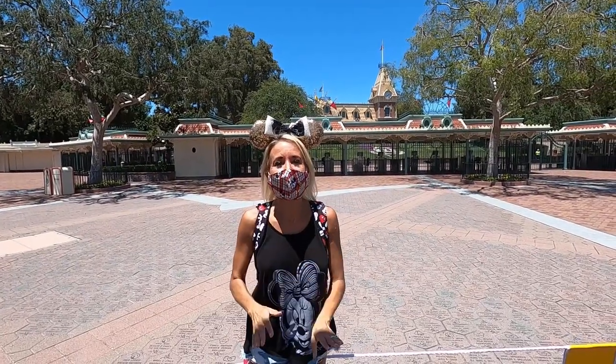Alright everybody, we're going to end our video here. I hope you enjoyed it. I can't tell you how happy and ecstatic we have been to come back to Downtown Disney. It gives us hope for the future that Disneyland and California Adventure will be opening, hopefully sooner rather than later. Don't forget to smash the thumbs up button and subscribe — bye bye!